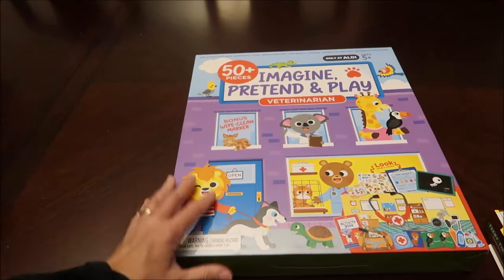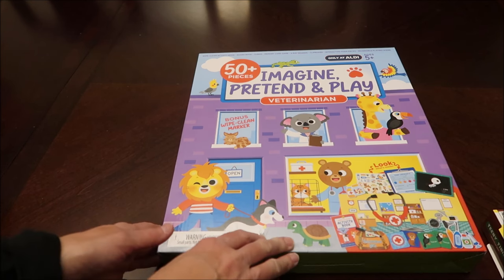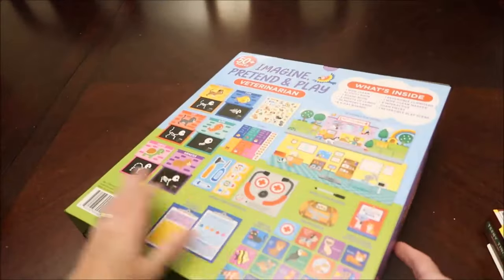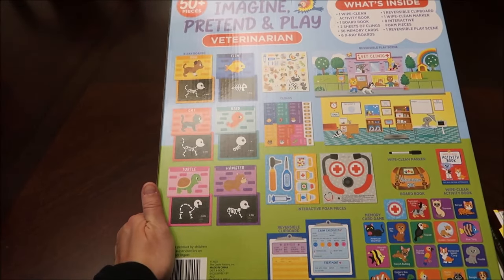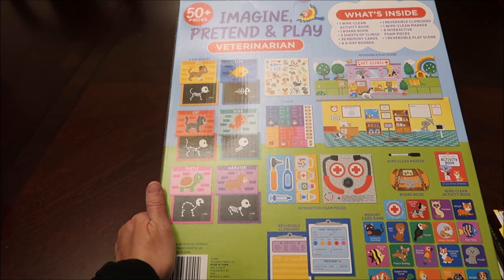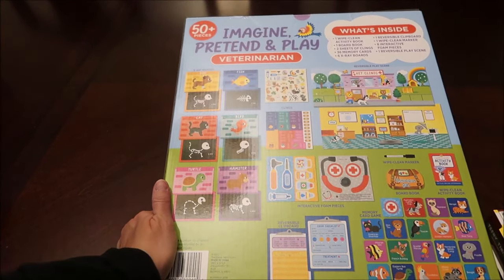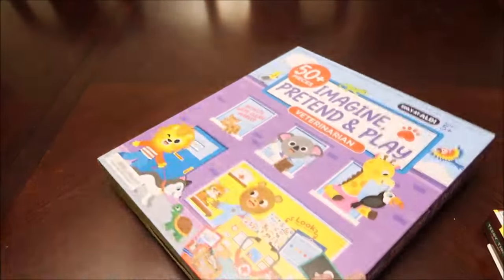This set I bought at Aldi — it says 'Only at Aldi.' It's an Imagination Pretend and Play Veterinarian set, and I know all the kids love animals but I figured Amelia would appreciate this the most. They have X-ray boards, a wipe-clean activity board, memory cards, foam pieces, and a reversible play scene. She's going to enjoy this quite a bit.